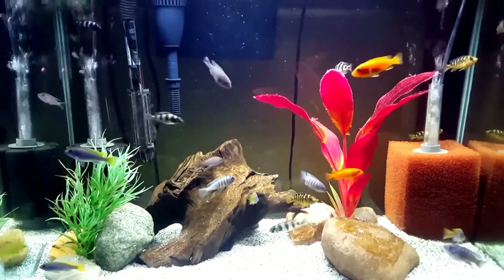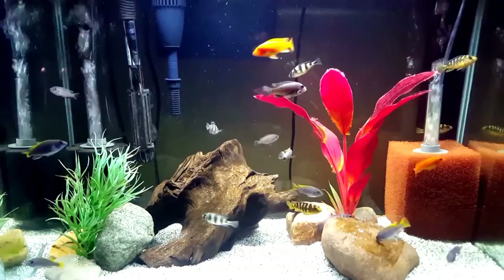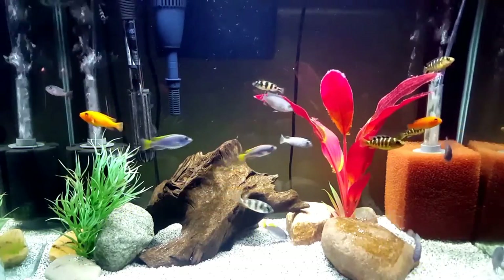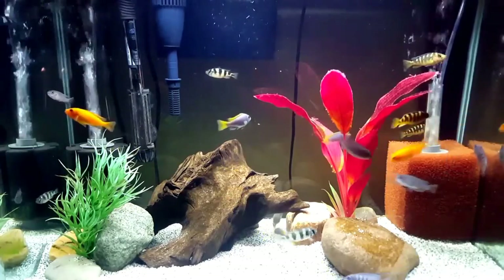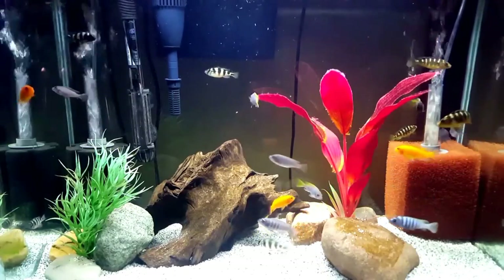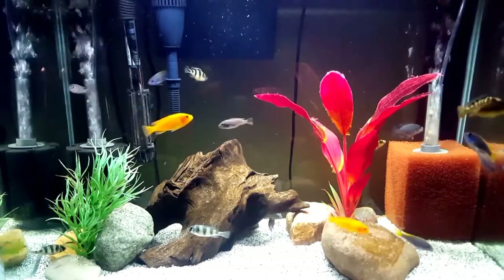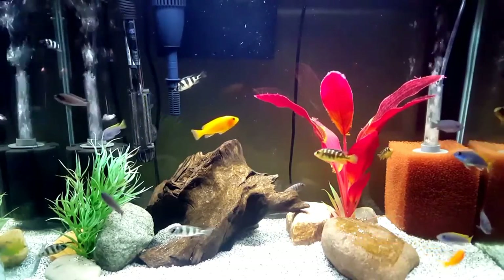The Afro-Cichlid is truly a stunning fish and will enhance any cichlid community. As you can see, mine are still quite drab, but I'm very excited to see them develop their colors. I'll be adding this group soon to my 75-gallon Mbuna community. So until next time, this is Deb Tim signing out. Thank you so much for watching. I hope you all had a wonderful Easter weekend, and I will be talking to you soon. Bye.